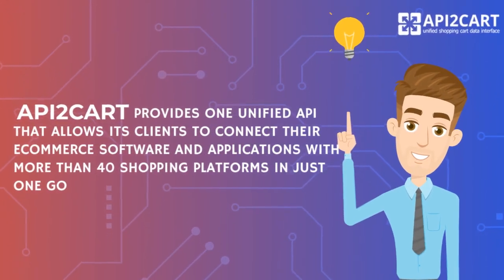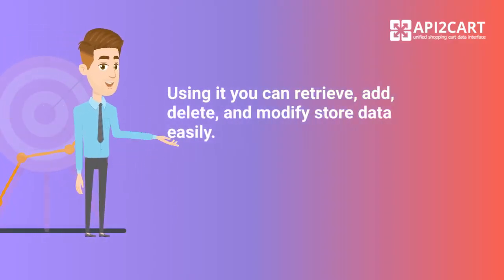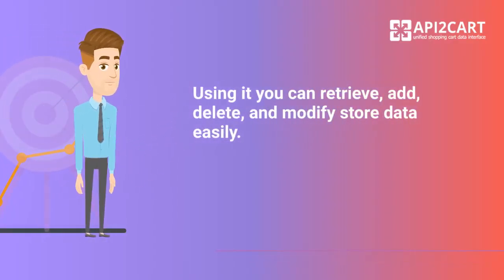API2Cart provides one unified API that allows its clients to connect their e-commerce software and applications with more than 40 shopping platforms in just one go. Using it, you can retrieve, add, delete, and modify store data easily.